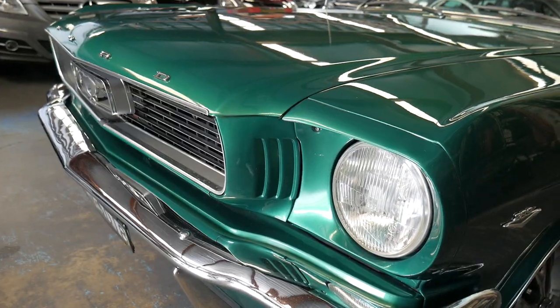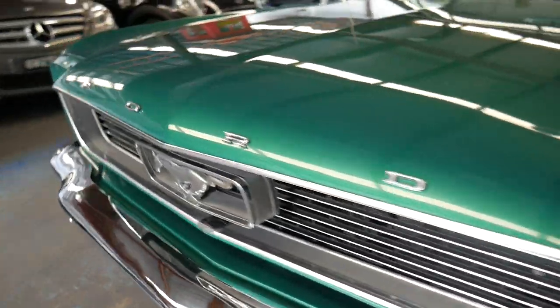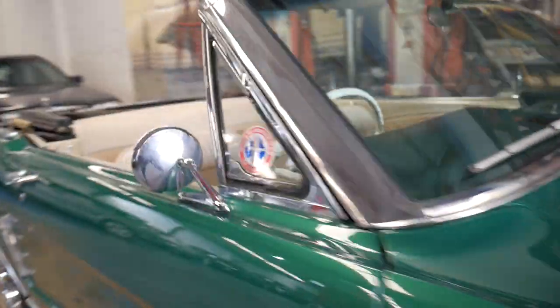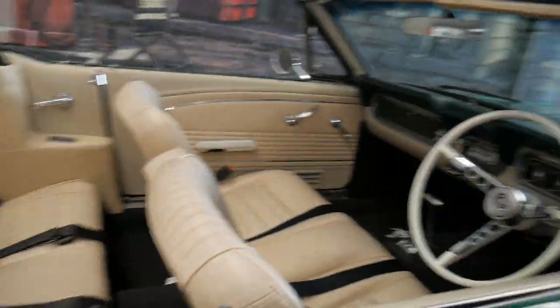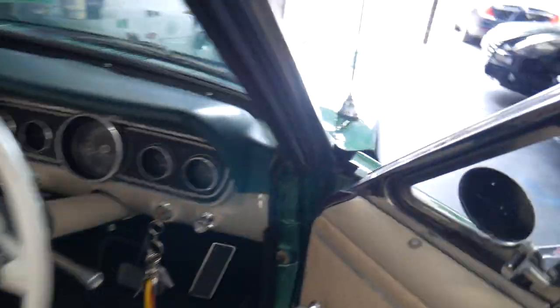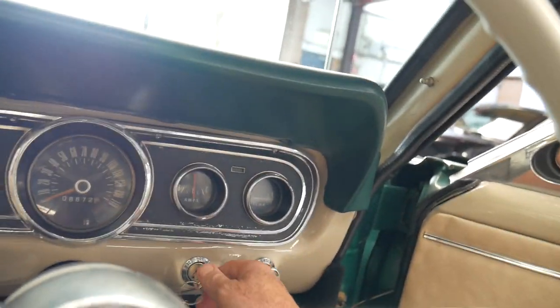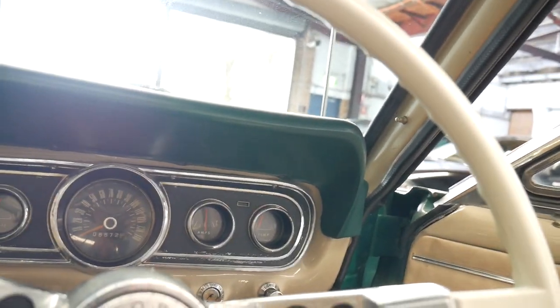It drives like a new car, it's very comfortable, it's very smooth. Look at that paintwork — it really is just glistening. We're going to start it up, and like our other Mustang it's not a really noisy, outlandish sound that comes out of it — it's just beautiful.